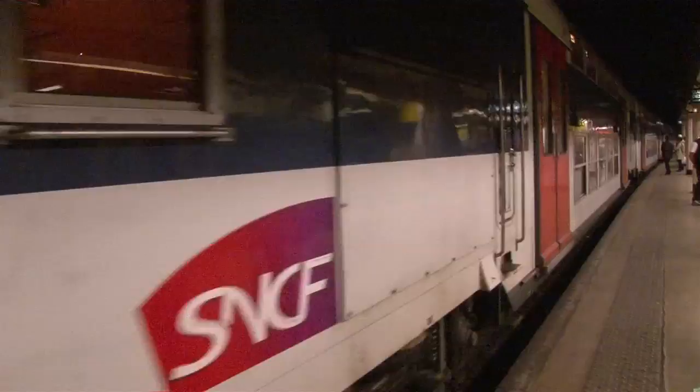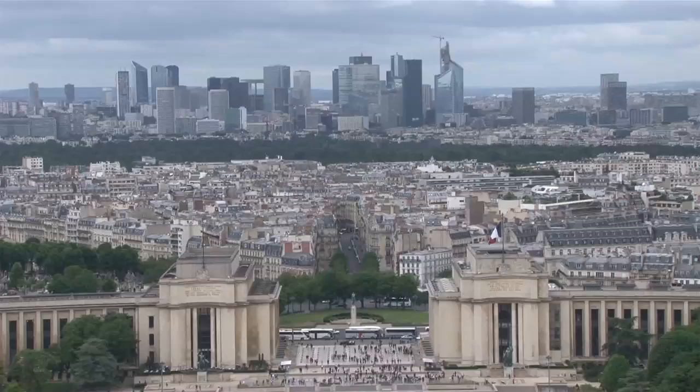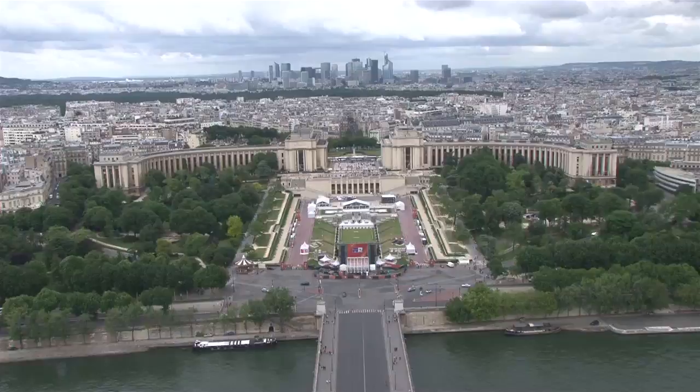Get to the Eiffel Tower in the morning just as it's opening, which is generally about 9 o'clock, and that way you can avoid the lines and get right up the elevators and up to the top. You want to go up to the third level, which is the highest level, for the most commanding view out over the city.